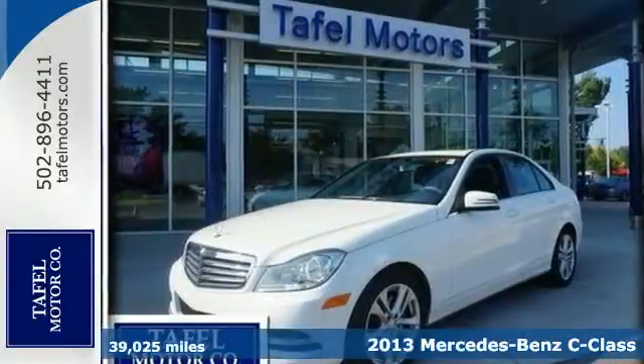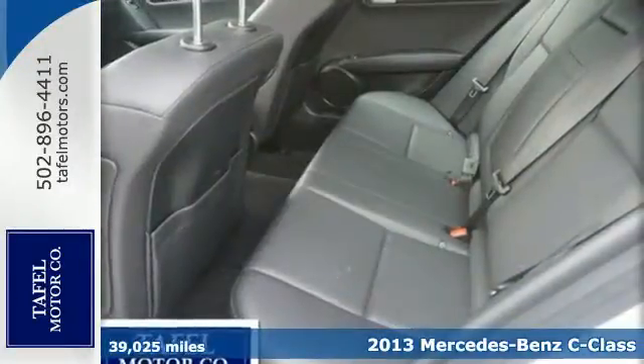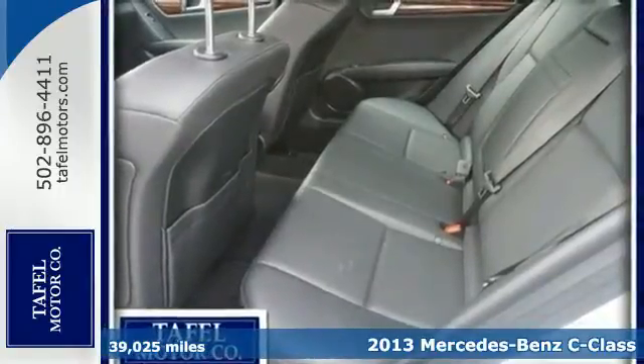Here's a 2013 Mercedes-Benz C-Class. The athletic design is backed up by a powerful powertrain.